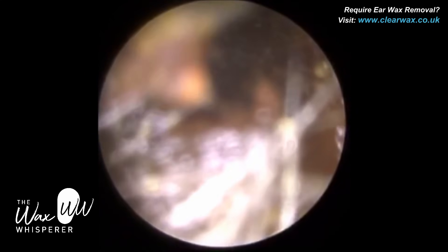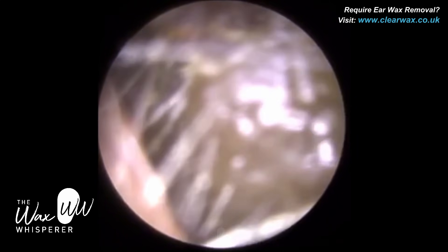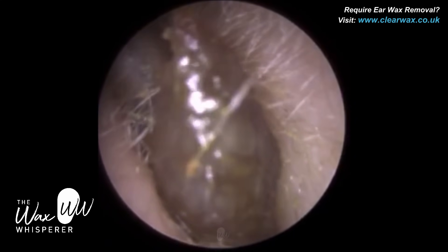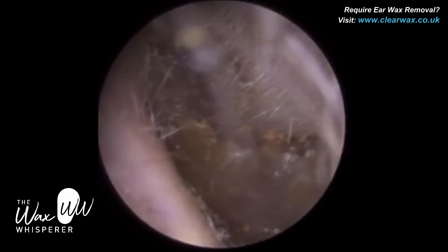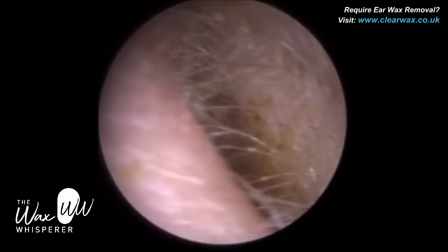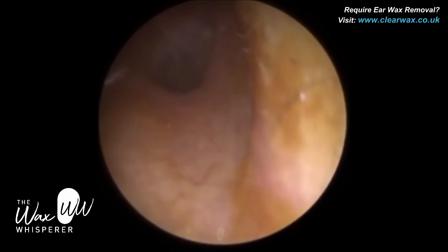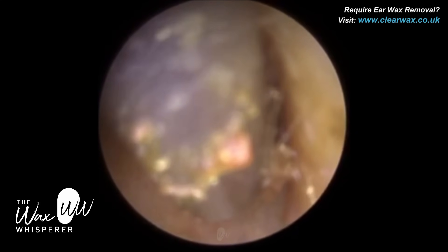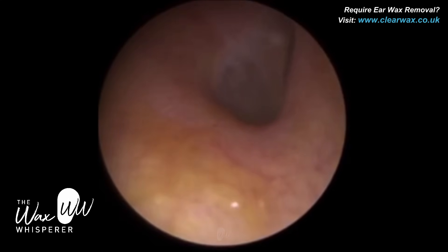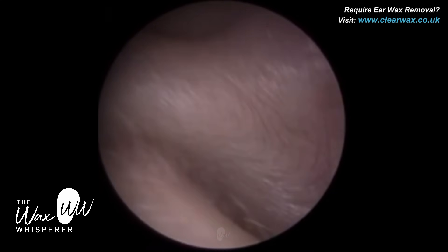In the majority of the population, around 92 to 95%, earwax naturally migrates out of the ear. It's that 5 to 8% whereby it doesn't, and they suffer from regular earwax impaction. There could be several reasons for that. It could be the consistency of the wax — if the wax is either very wet and loose like this, or very dry. If it's dry wax, you get a lot of friction, preventing the wax from naturally migrating out. If you've got very sticky, gooey wax, it will stick to the ear canal wall. So that's one reason why people get wax buildup.